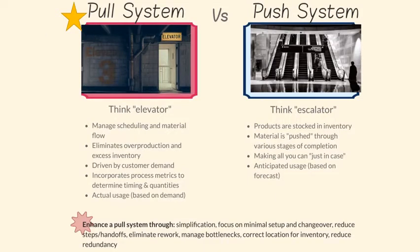Now, let's look at the concept of pull systems and push systems. A pull system allows us to manage scheduling and material flow. It eliminates overproduction and excess inventory. The pull system is driven by customer demand. It incorporates process metrics to determine timing and quantities. I like to think of a pull system as an elevator — it only operates when the button is pushed, or in other words, the customer has demand. With a push system, products are stocked in inventory. Material is pushed through various stages of completion. Companies will make all they can, just in case. The push system is based on a forecast, not customer demand. I think of a push system as an escalator — it's running all of the time, regardless of whether or not there is customer demand or people actually riding the escalator.